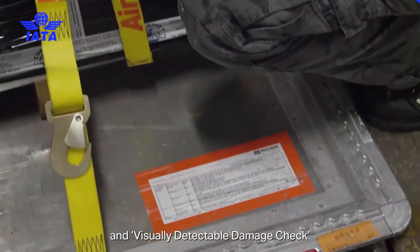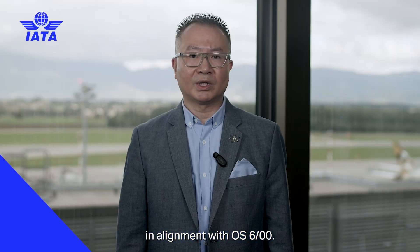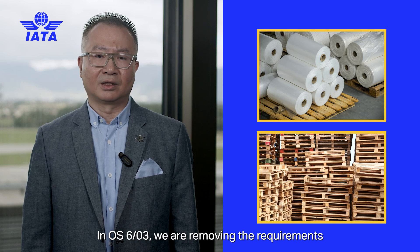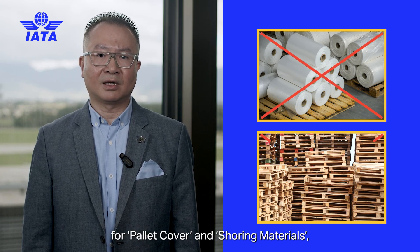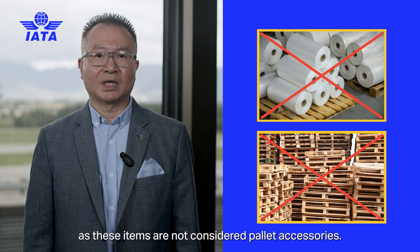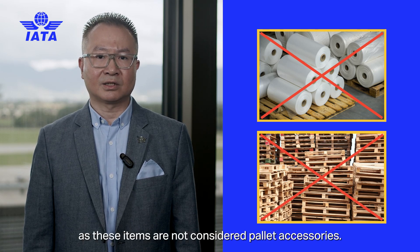We have specified the ULD serviceability check and visually detectable damage check in alignment with OS600. In OS603, we are removing the requirements for pallet cover and shoring materials, as these items are not considered pallet accessories.